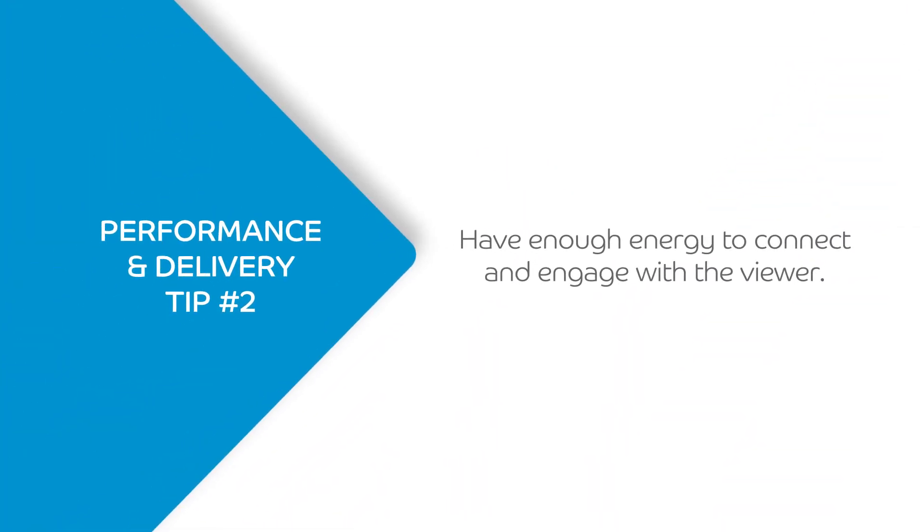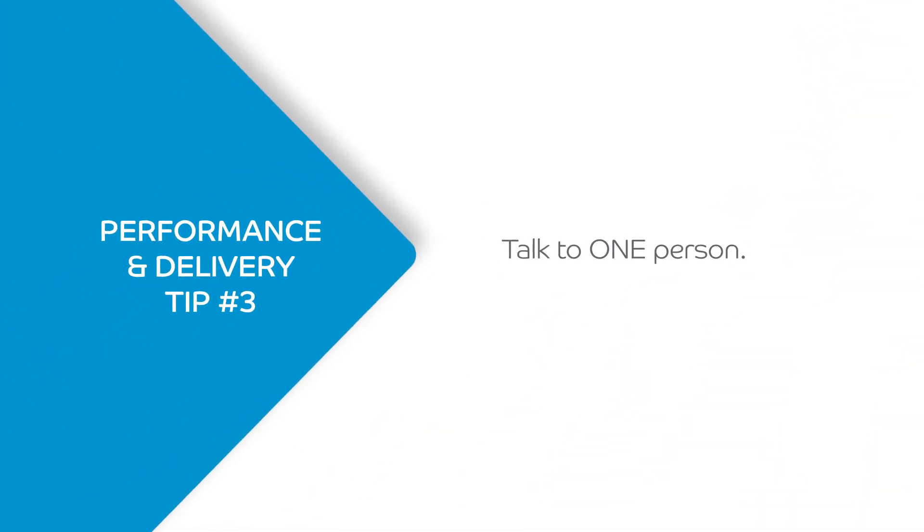You need to have enough energy in these videos to connect with the audience. Stand up tall, get some movement in your body, then sit down and deliver your message — it's going to connect with the viewer a whole lot better. One of my favorite tips for delivering content in a great and authentic way is to not talk to an audience. Think of yourself as talking to a friend. The audience is going to feel more connected to you if you're talking to that one person as opposed to talking to a room full of people.